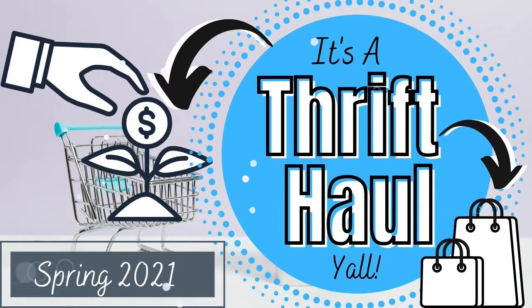Hi everybody. Today I'm going to try something a little bit different. It's been a while since I've done a haul and today we're going to do a thrift haul.